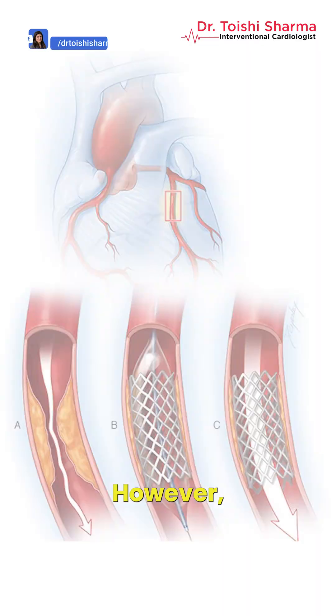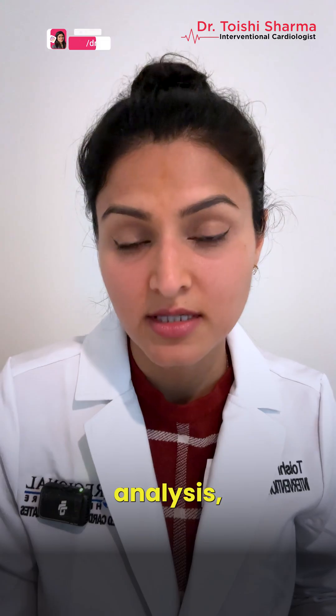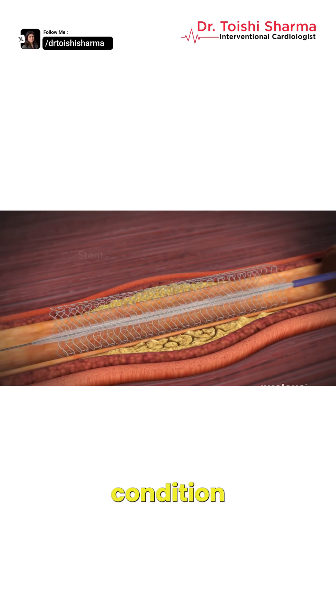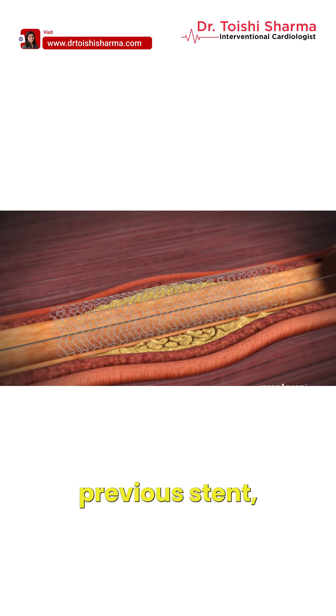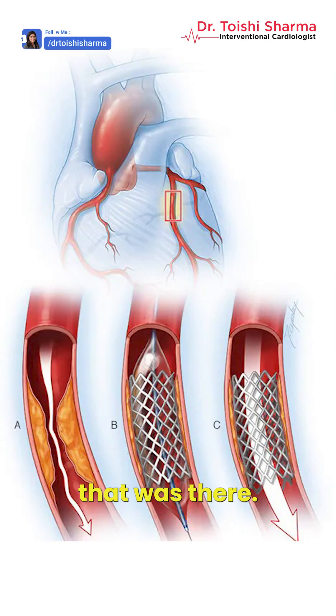However, a stent can get blocked — that is called in-stent restenosis — or there can be an acute thrombus called in-stent thrombosis. In that condition, to open the stent, what we do is place another stent inside of the previous stent, and that's how we help to relieve the blockage, but the old stent still stays there.